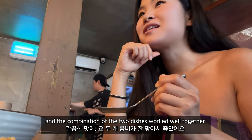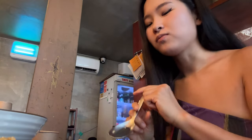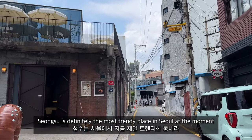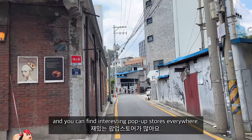The combination of the two dishes worked well together — I would definitely like to visit again and try other dishes as well. Seongsu is definitely the most trendy place in Seoul at the moment, so you can find interesting pop-up stores everywhere.